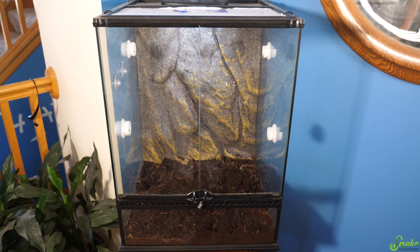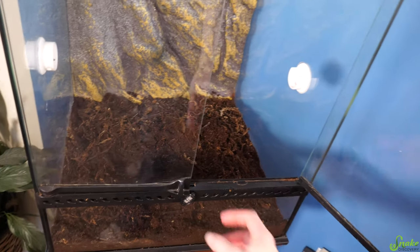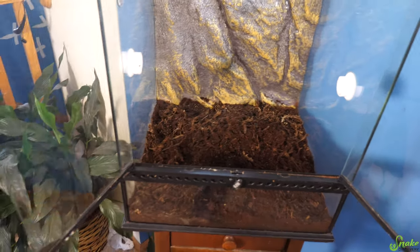Most breeders recommend housing a leachianus gecko in an 18x18x24 inch enclosure, though you can always give them a larger space. I highly recommend giving them a habitat with front-opening doors instead of an aquarium with a screen lid on top — front-opening doors make cleaning and regular maintenance much easier. Just like crested geckos and day geckos, leachies will poop on the front of the glass — they seem to know which side is the door, so get ready to clean a lot of glass.